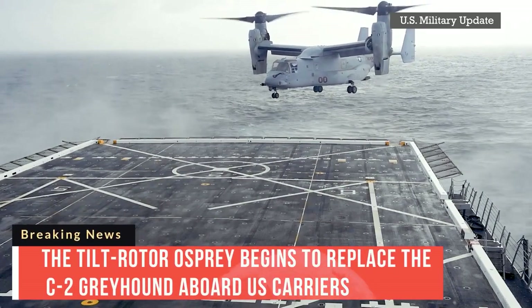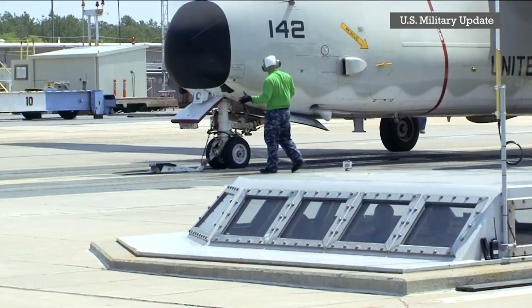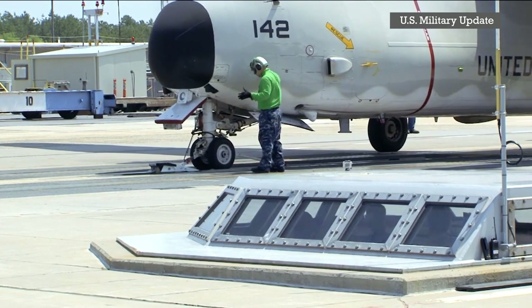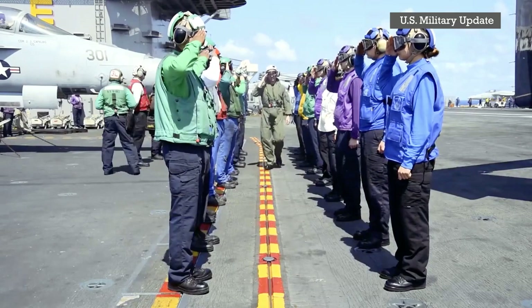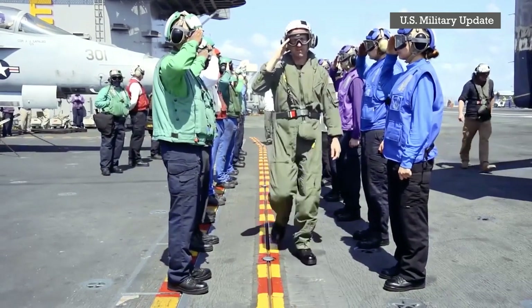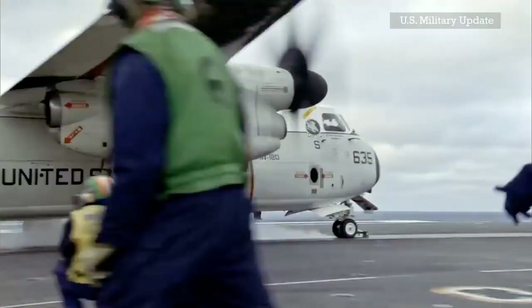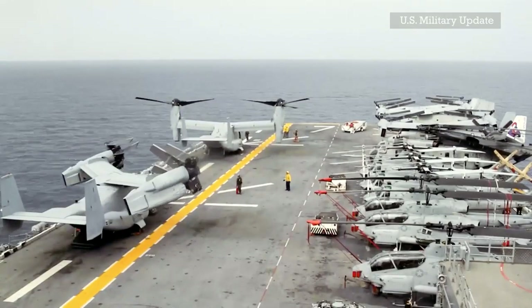The tilt-rotor Osprey begins to replace the C-2 Greyhound aboard U.S. carriers. One of the oldest aircraft used by the U.S. Navy aboard its carrier is about to be replaced — the C-2A Greyhound, a turboprop manufactured by Northrop Grumman in 1960, which will leave service in 2024 for the CMV-22B to enter service.